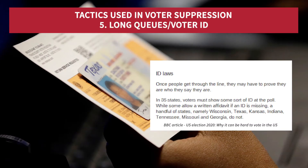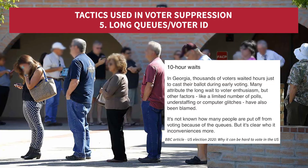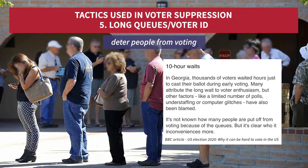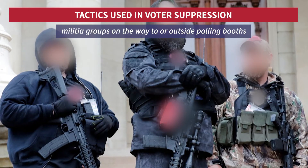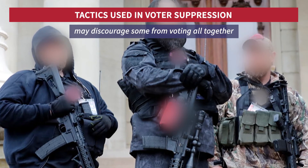And fifthly, all this — critics say — and other voter suppression tactics including enforcing voter ID lead to long queues at some polling stations, which can deter people from voting. There are also more serious concerns that in some areas, armed militia groups on the way to or outside polling booths, in the name of voter security, may discourage some from voting.